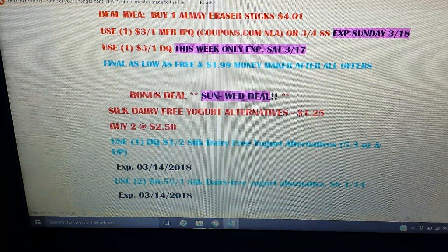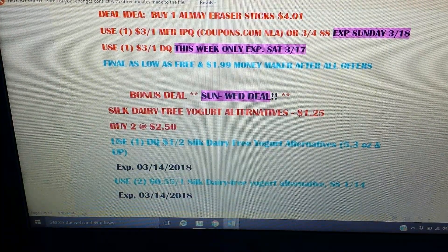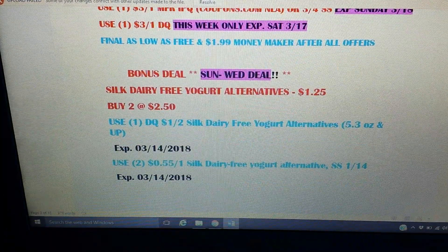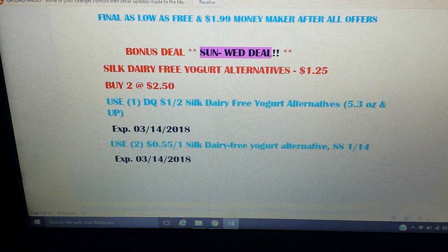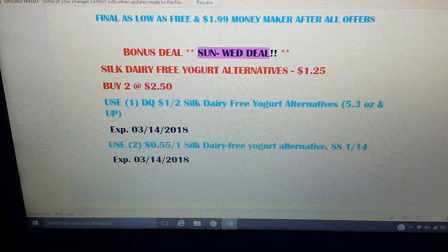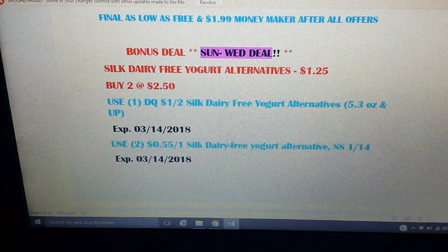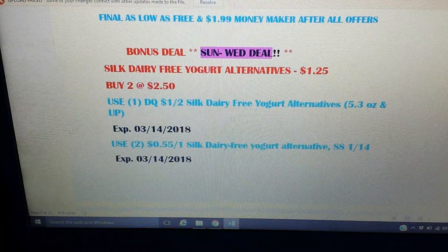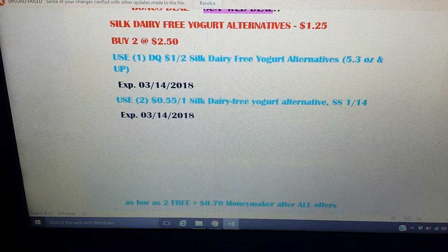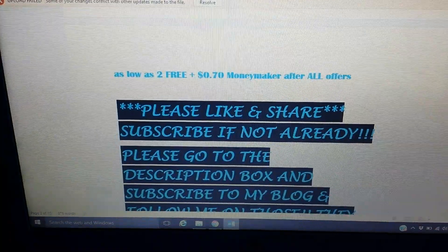Quick bonus deal — valid only Sunday through Wednesday due to coupon expirations: Silk dairy-free yogurt alternatives are $1.25 each. Pick up two for $2.50. Use a digital coupon for $1 off two, expiring Wednesday the 14th, plus two $0.55 off one manufactured coupons from the Smart Source 1/14 also expiring Wednesday. That makes both containers free and a $0.70 money maker.